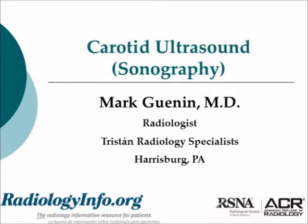Hi, I'm Dr. Mark Gwennon, a radiologist from Harrisburg, Pennsylvania, and I'm going to talk to you about carotid ultrasound imaging or carotid sonography. Those terms are used interchangeably.